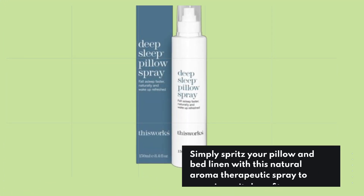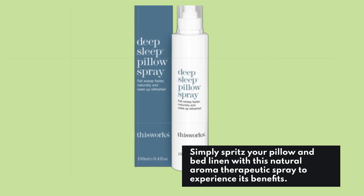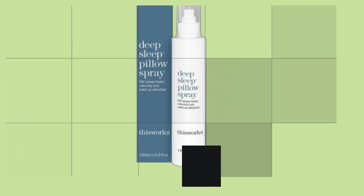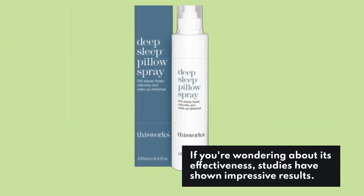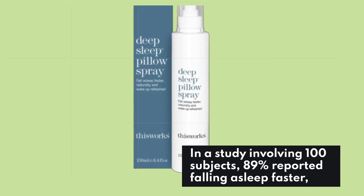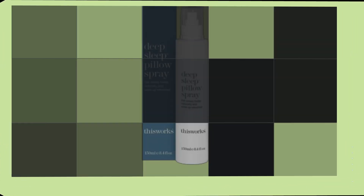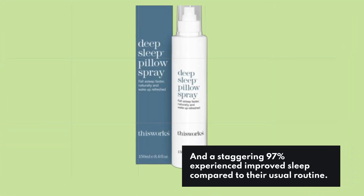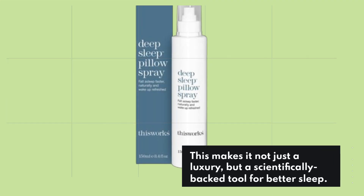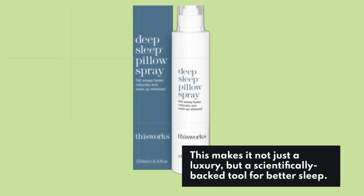Simply spritz your pillow and bed linen with this natural aromatherapeutic spray to experience its benefits. Studies have shown impressive results — in a study involving 100 subjects, 89% reported falling asleep faster, and a staggering 97% experienced improved sleep compared to their usual routine. This makes it not just a luxury, but a scientifically backed tool for better sleep.